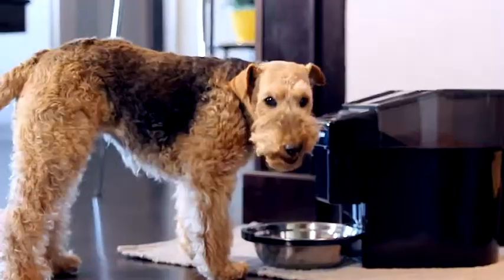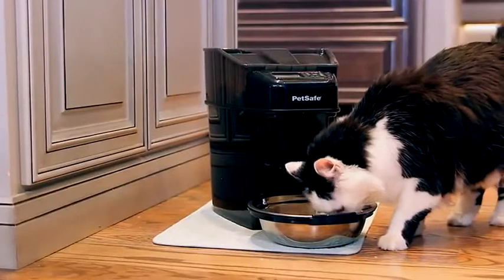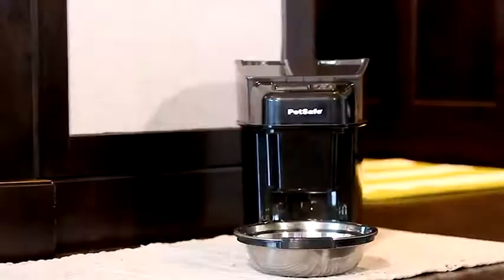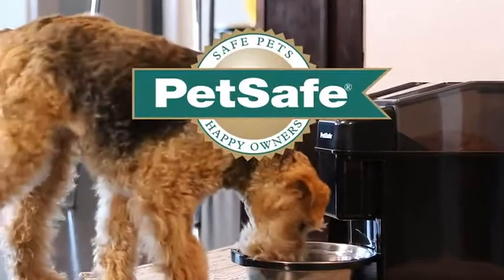The Healthy Pet Simply Feed gives you peace of mind your pet is fed wherever you are. Give your pet the portioned feedings they need and the consistent routine they crave, resulting in a healthier, happier pet. PetSafe.